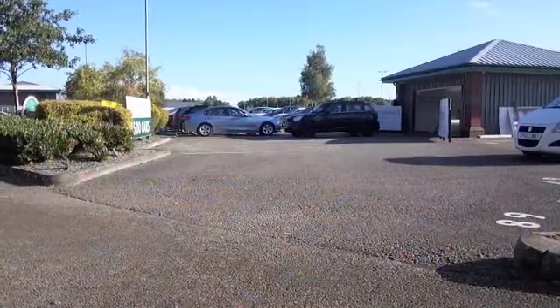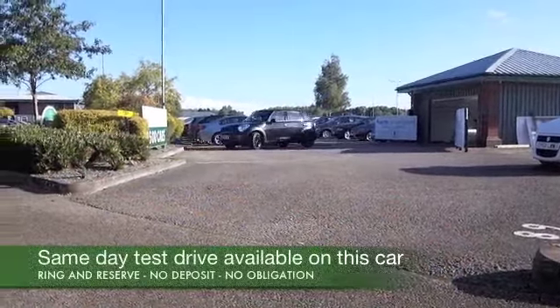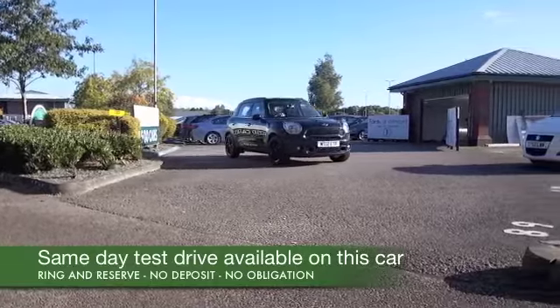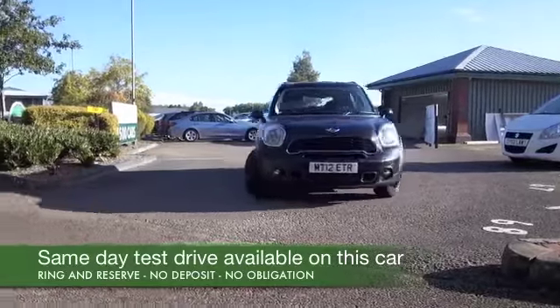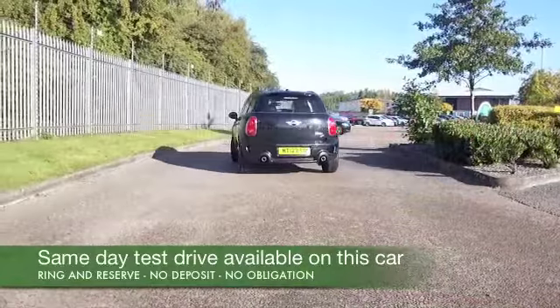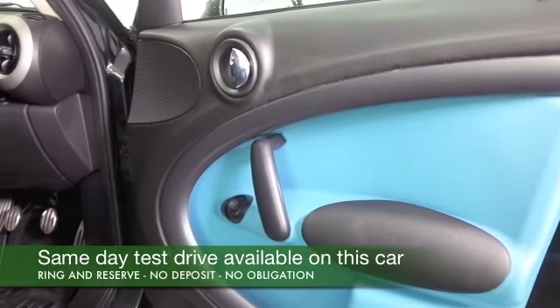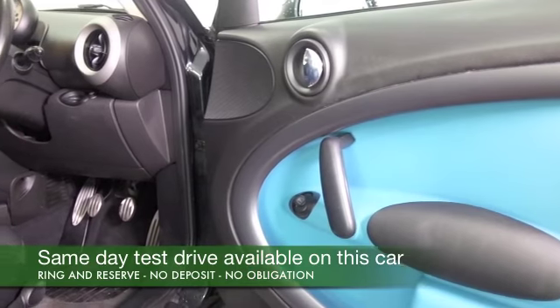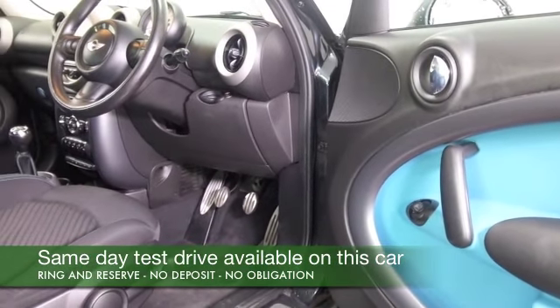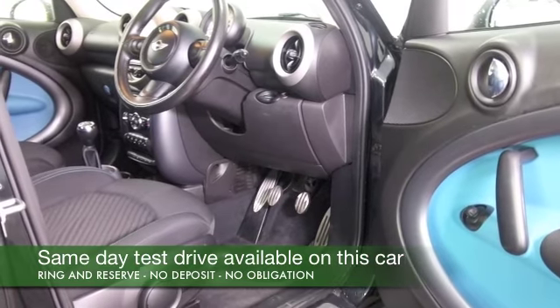Here's a Countryman looking very smart in metallic black. This is a practical, family-friendly car with lovely retro styling. This is the 2-litre diesel Cooper S, so it's a great performer — very quick off the mark and yet good fuel economy, with about 60 to the gallon on offer combined.